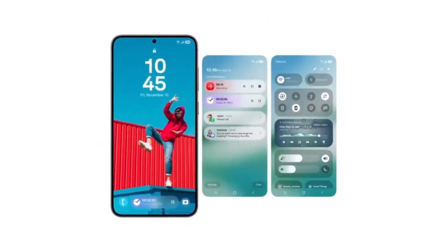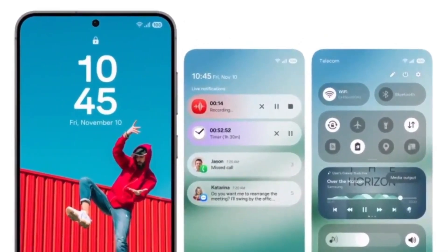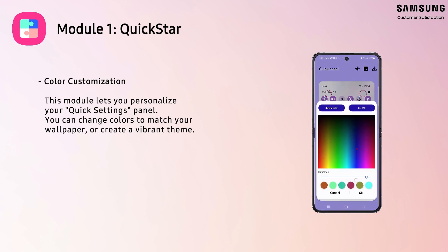So what's new in One UI 7? Samsung is bringing a host of enhancements, including improved AI-powered features, a brand new Now Bar for a more streamlined home screen experience, refined notifications, and quick settings tweaks. These changes are designed to make your Galaxy device feel even smoother and more intuitive.